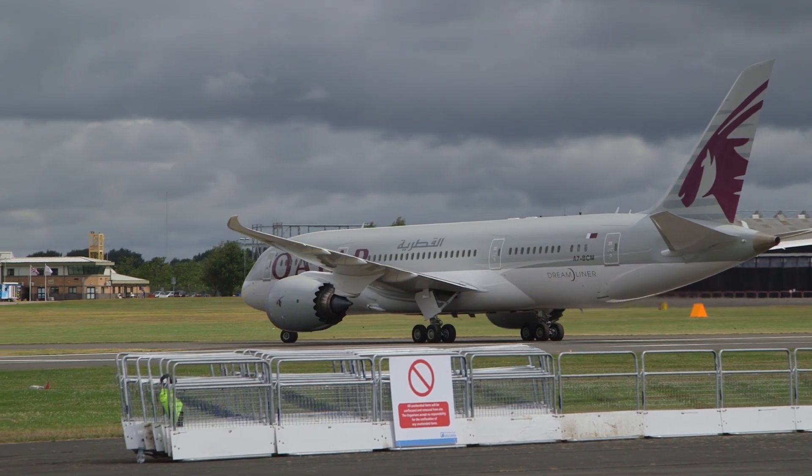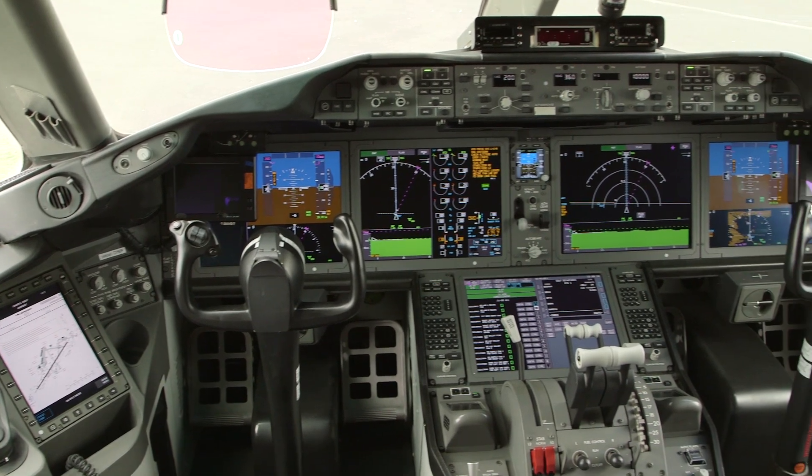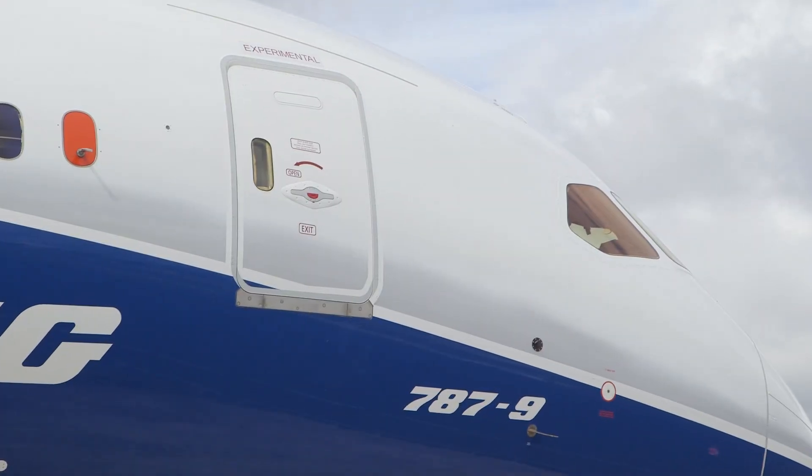Even though it's a derivative of the Dash 8, there is still a large range of flight testing required — whether it's flight controls, landings, the autopilot test, the environmental cooling system in a hot, humid environment — all of these various things to ensure that this larger airplane performs as expected.